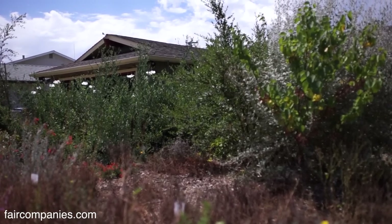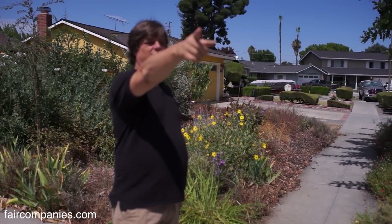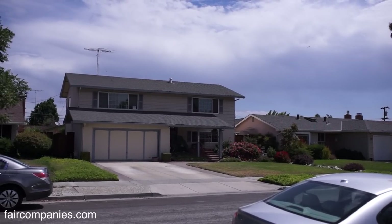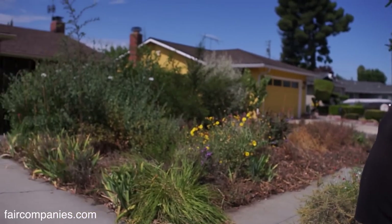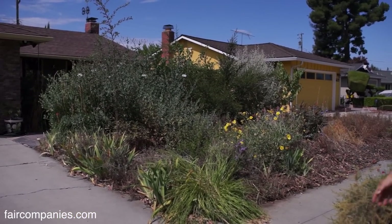You came here and you had a similar yard to one of your neighbors. Yeah, it looked kind of like Larry's. It took me a while to convince my wife to get rid of the lawn. I think she went to Ohio one time and all of a sudden she came back and it changed.